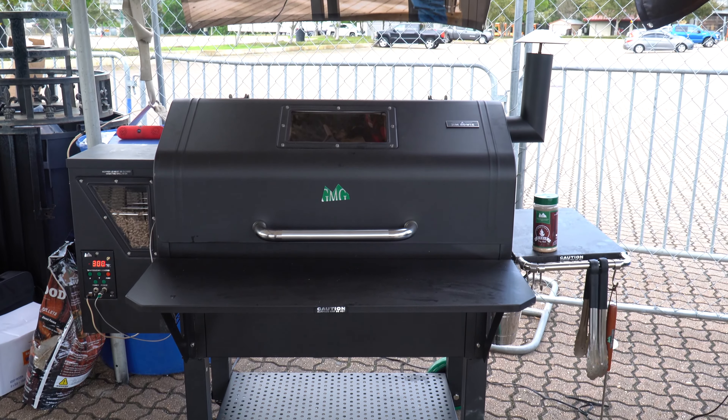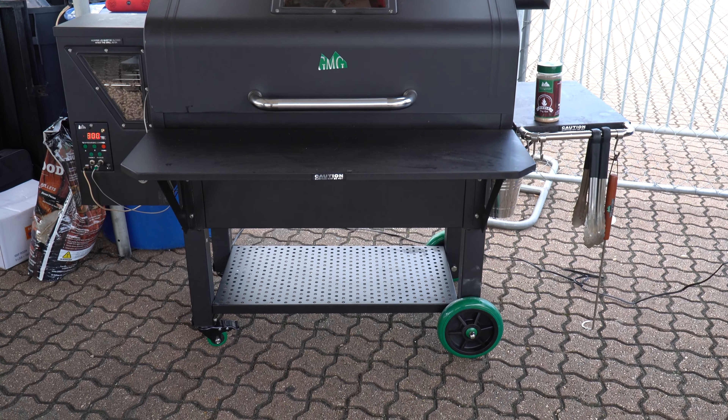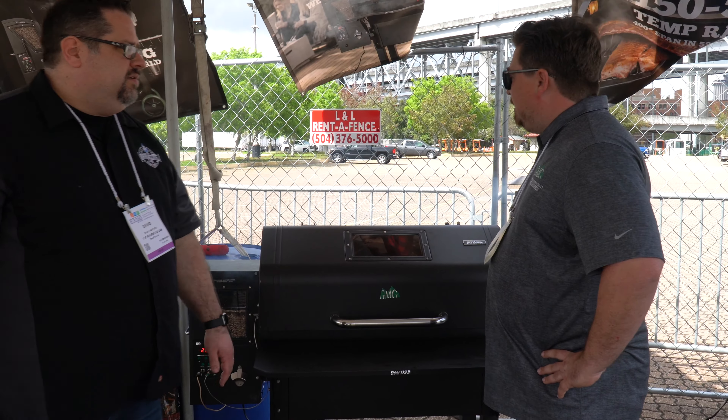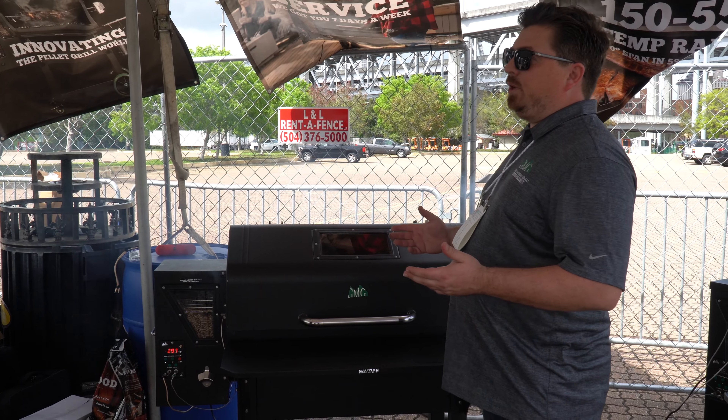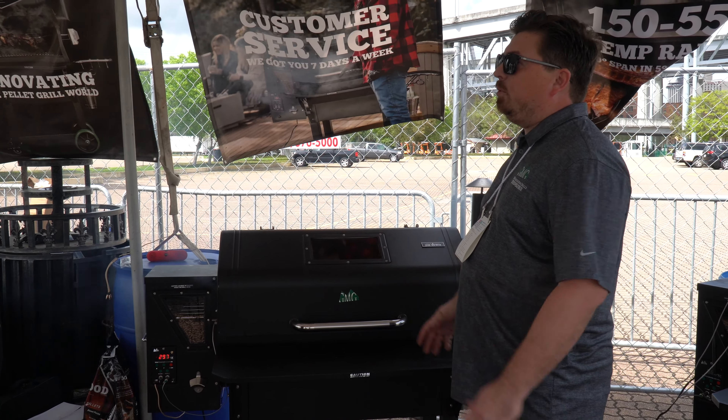So we're talking about a pellet grill, but this isn't just any pellet grill. You're talking about a massive surface area on the top, so what's our capacity like on this? You're looking at anywhere from eight pork butts, three briskets. I mean, you could feed probably 50, 60 people with this grill.